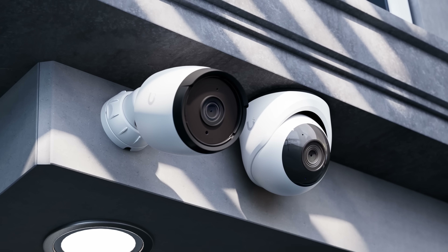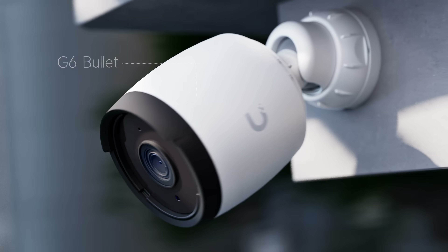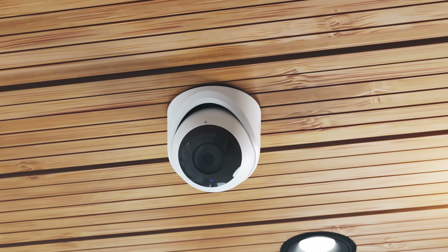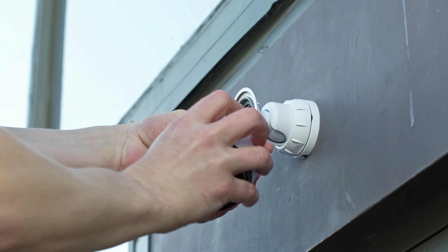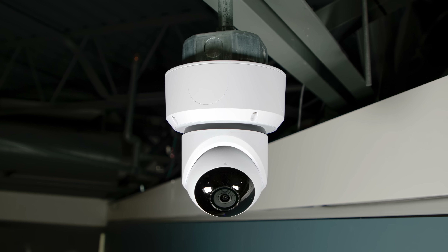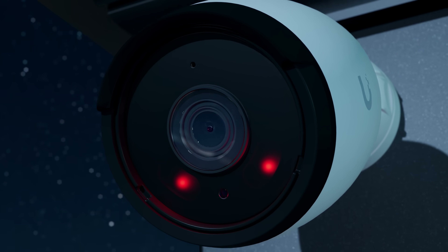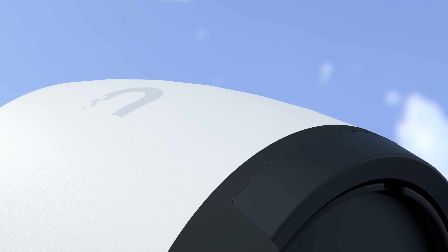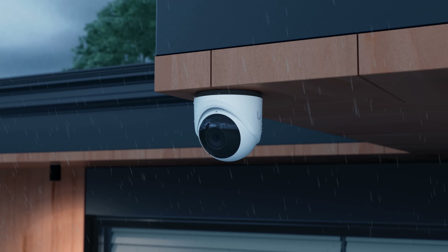The first two models of the G6 line are available today: the G6 Bullet and the G6 Turret. The Bullet and Turret are versatile PoE-powered cameras built for both indoor and outdoor deployments. The G6 Bullet has been designed for easy field upgrades, while the G6 Turret delivers identical performance in a sleek and compact form factor. Both designs feature dependable, glare-free, long-distance infrared illumination housed in rugged IP66-rated metal enclosures, ensuring reliable and lasting performance even in harsh environments.